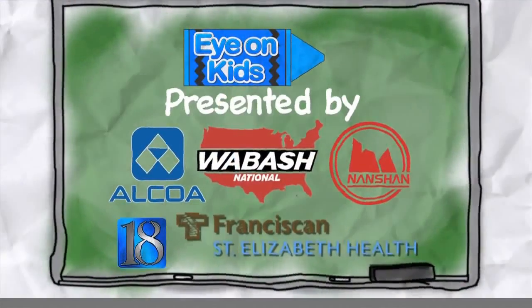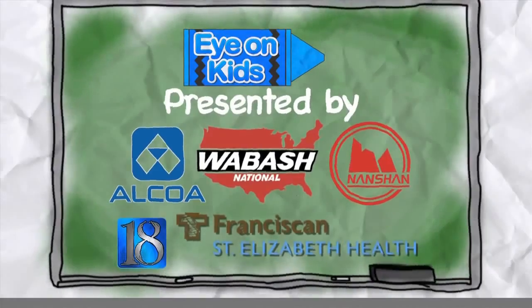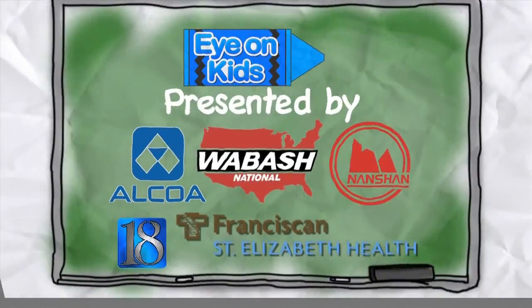WLFI's Eye on Kids is presented by Alcoa, Wabash National, Nanshan, and Franciscan St. Elizabeth Health.